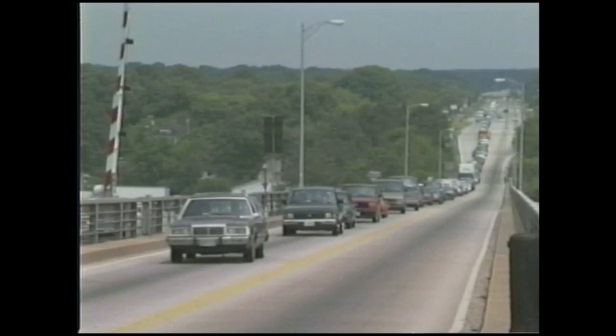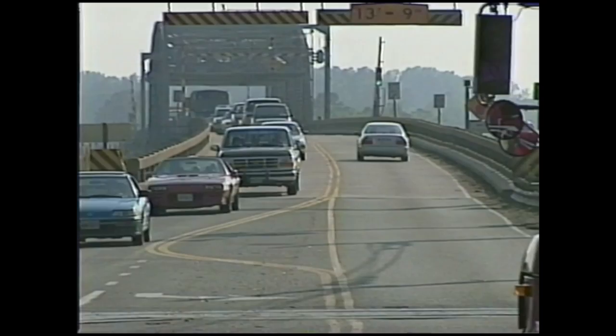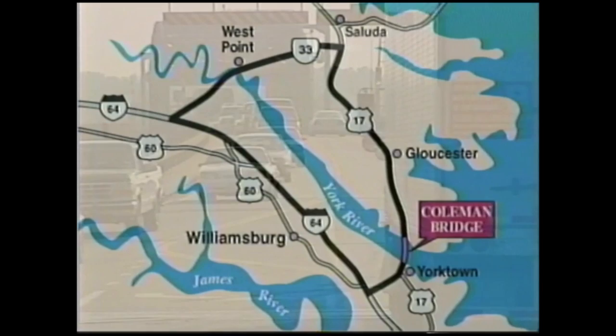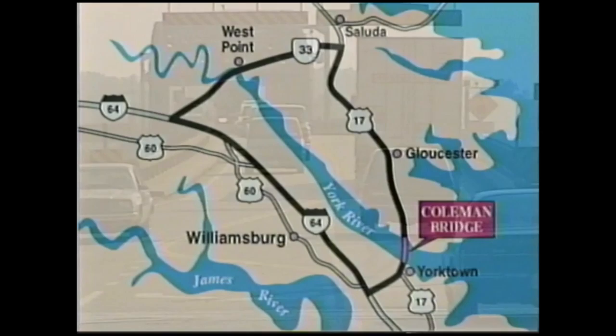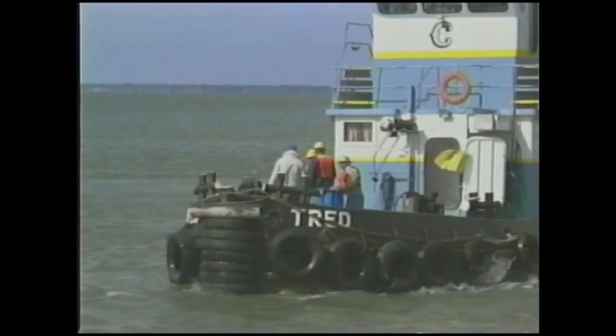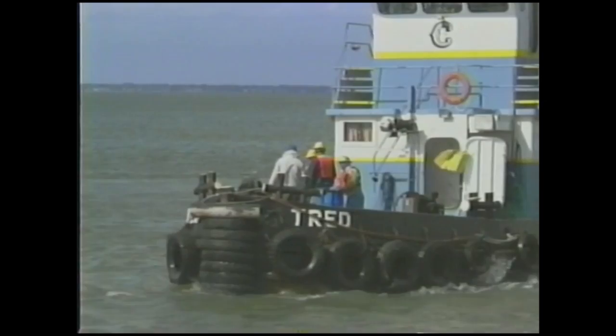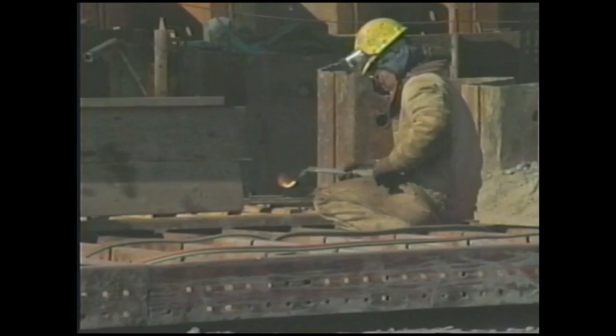Even though the plan was a good one, it was not without its drawbacks. Since the new superstructure was placed on the same concrete piers that supported the old bridge, the 30,000 motorists who used the bridge daily had to be detoured 75 miles through the town of West Point. The original plans called for two 12-day construction periods. However, Tidewater Construction Corporation, the prime contractor, was promised bonus money if the job could be finished early, resulting in the work being done in just nine days — cutting the inconvenience by nearly two-thirds.